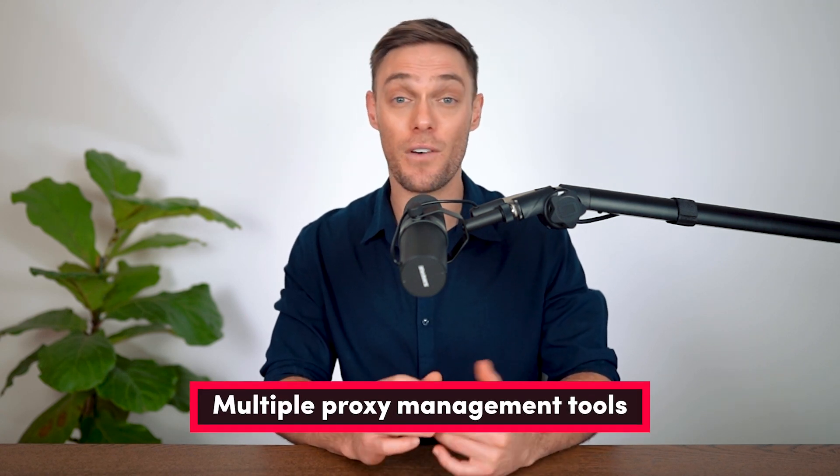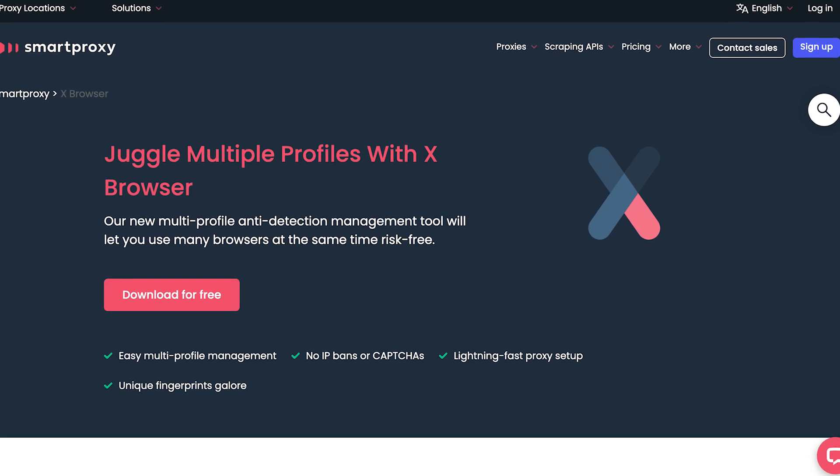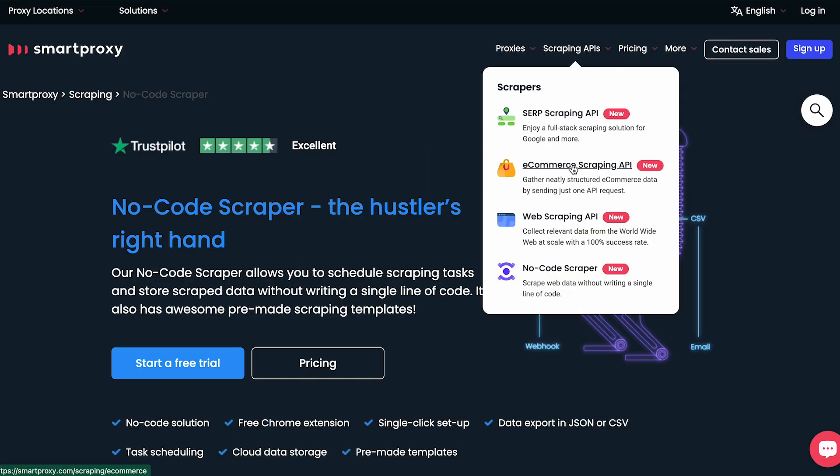Smart Proxy also boasts award-winning customer service and seamless proxy management. Users have access to an easy-to-use dashboard, Chrome extension, Firefox add-on, and even an address-generated tool where you can generate and customize sticky IPs from the provider's endpoints. With residential proxy plans, you'll get an anti-detect X browser — which is pretty crazy considering they don't charge a dime for it. For web scraping endeavors, there's a no-code scraper and a collection of scraping APIs — we tested the latter and the API's performance shined with 100% success rates with various targets.